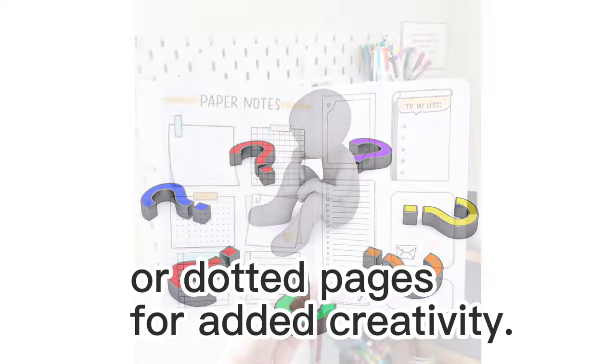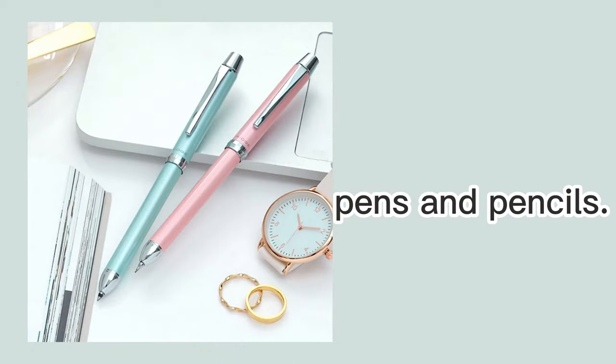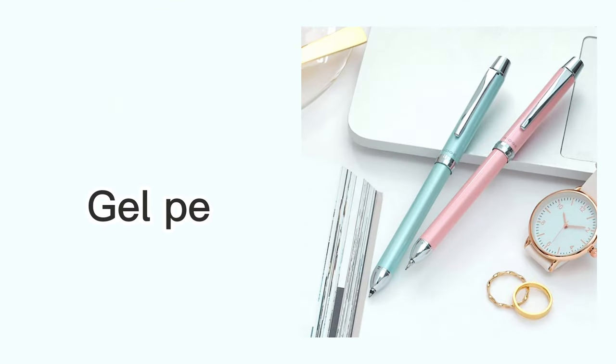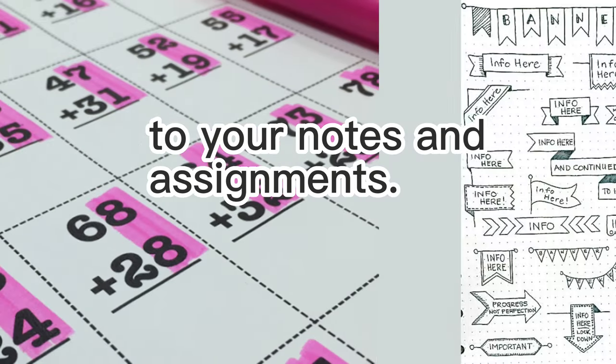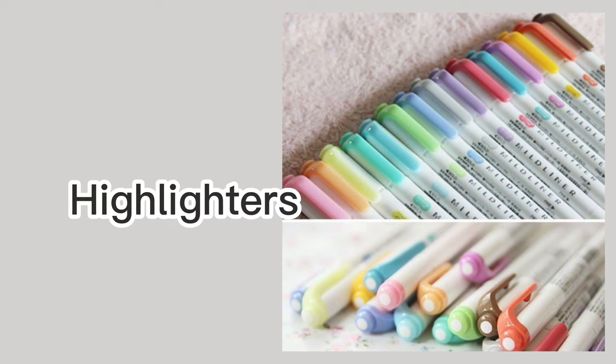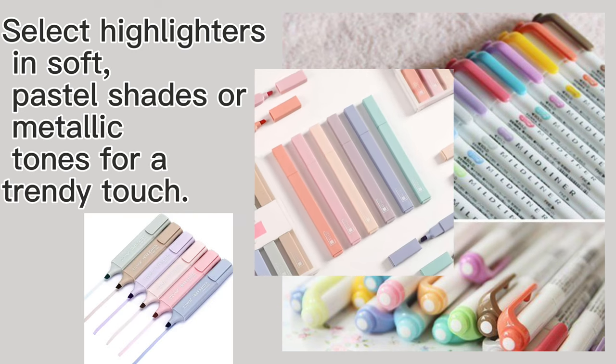Consider getting notebooks with grid or dotted pages for added creativity. Pens and pencils: opt for stylish and colorful pens and pencils — gel pens, fine liners, and metallic pens can add flair to your notes and assignments. Highlighters: select highlighters in soft pastel shades or metallic tones for a trendy touch.